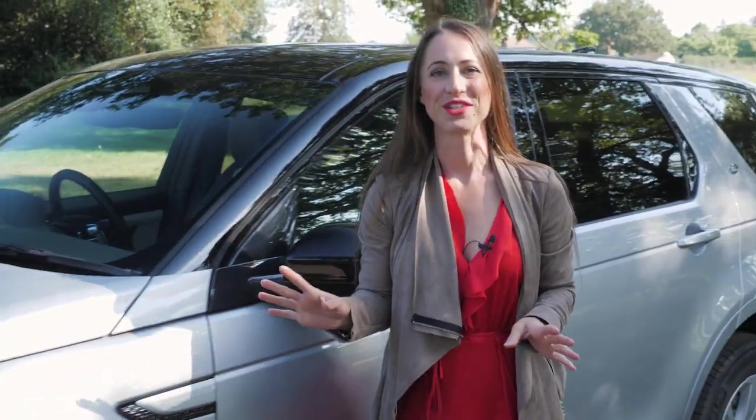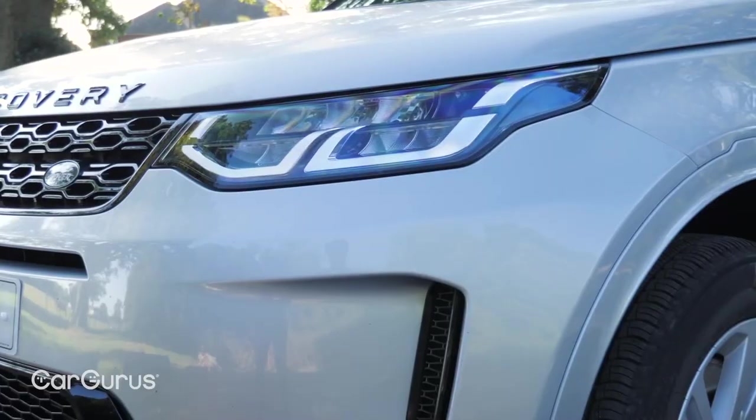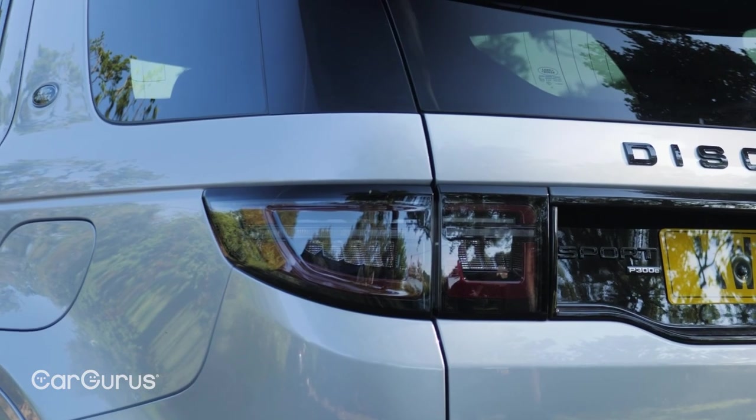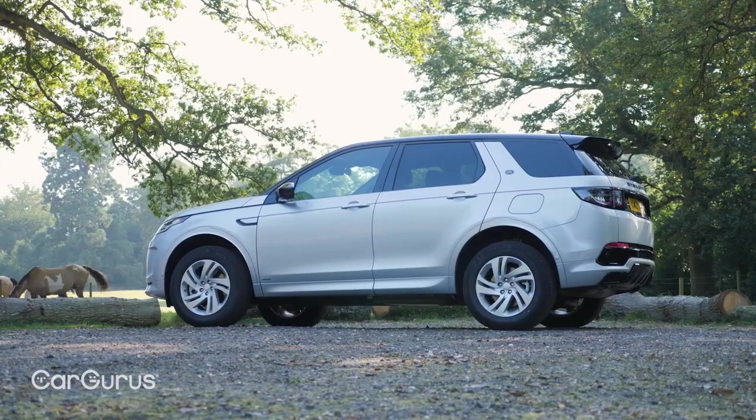We're not going to play a game of spot the difference with you because the visual changes have been minimal. There's new redesigned front headlights and rear lights. It's underneath and inside where there have been big changes.